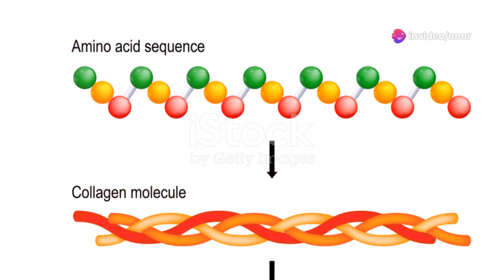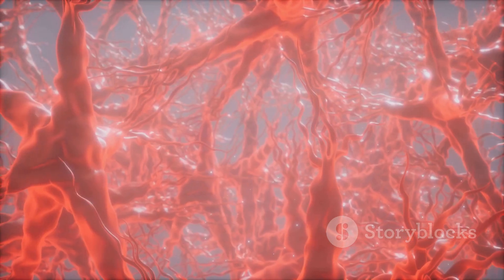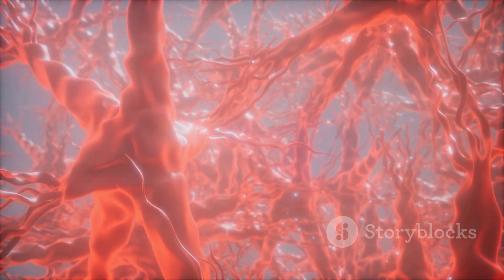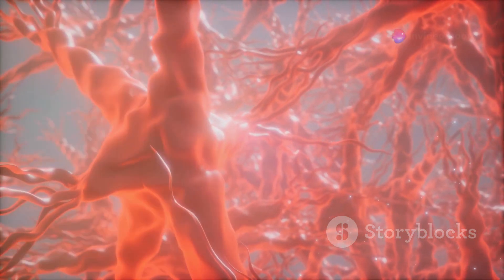These tissues do more than just stick things together. They transport nutrients and waste, store energy, protect organs, repair damage, and even fight infection.